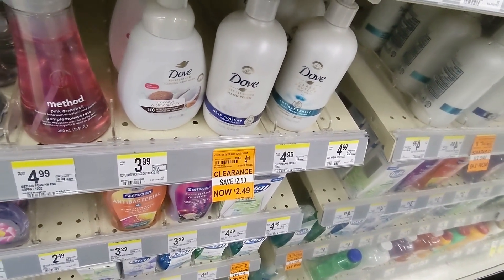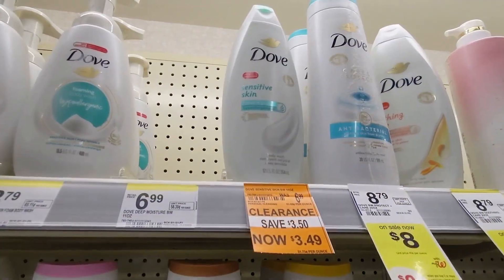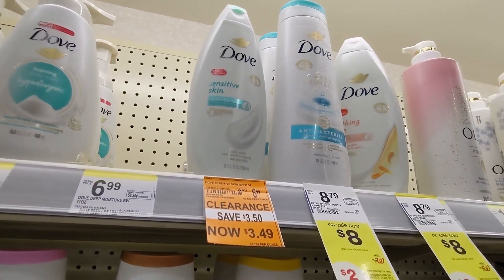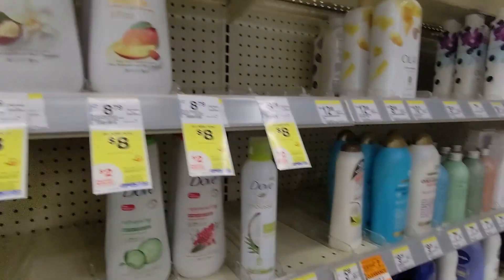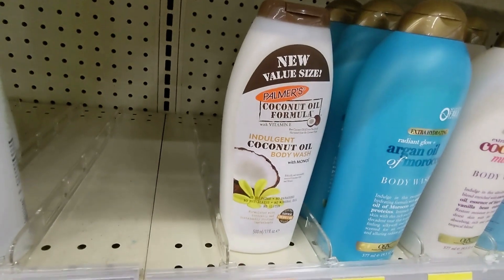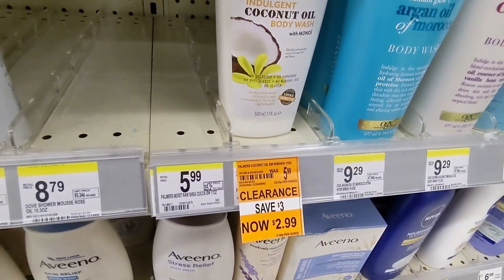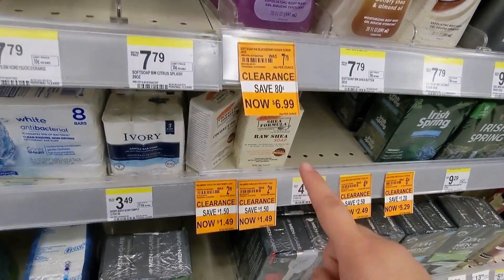We have the Dove for $3.49 but there's no digital, so I'm not grabbing it. Then we have the Palmer's coconut for $2.99 and Soft Soap at $6.99 — not that great.